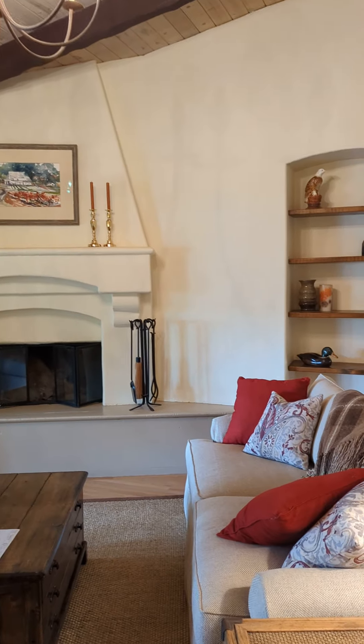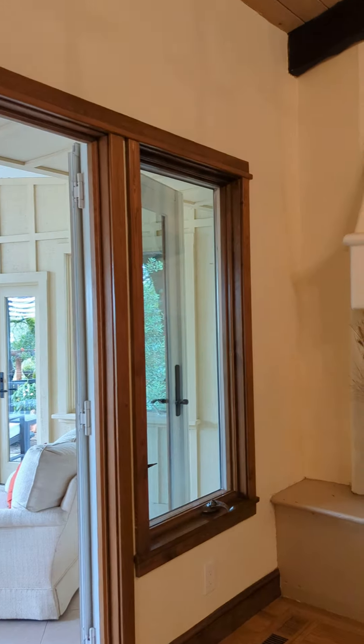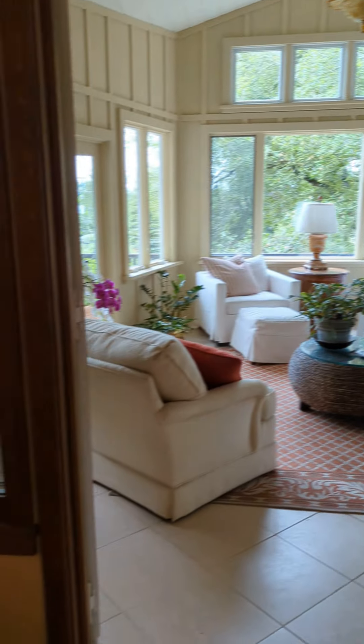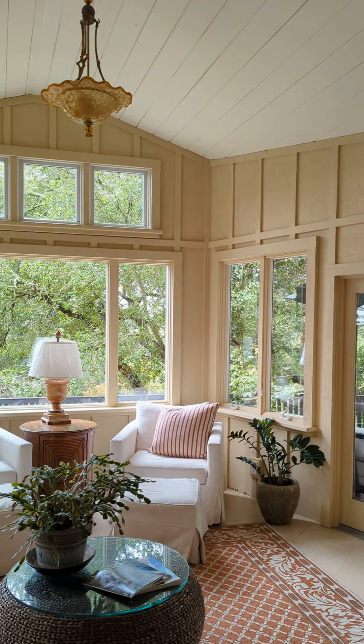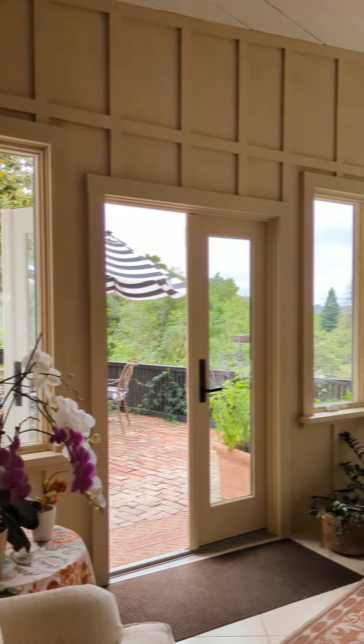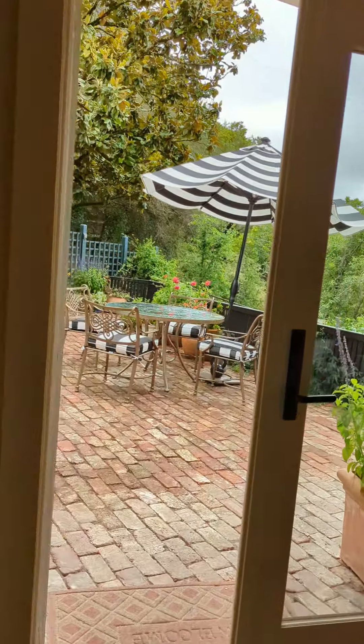Wood burning fireplace over there. Big, cozy living space here — you can close up this room if you'd like or keep it open. The sunroom is really beautiful, leading out to the back patio.